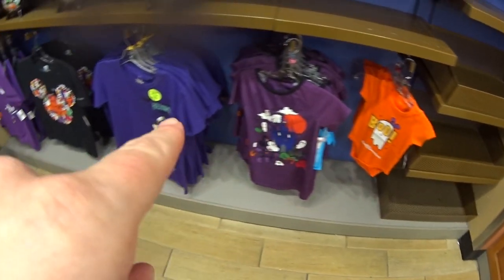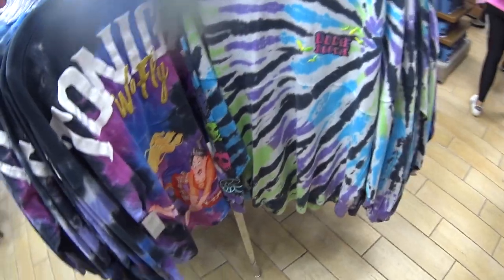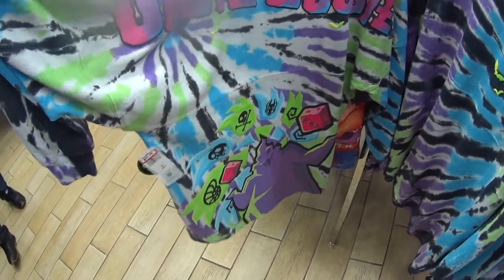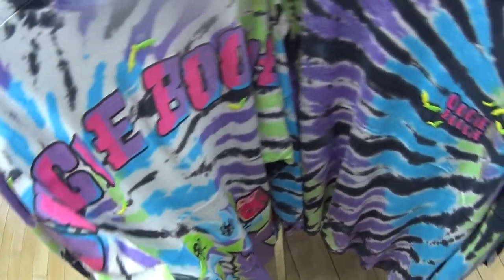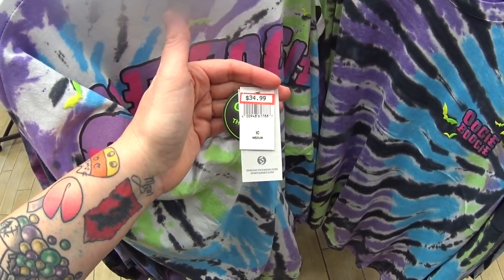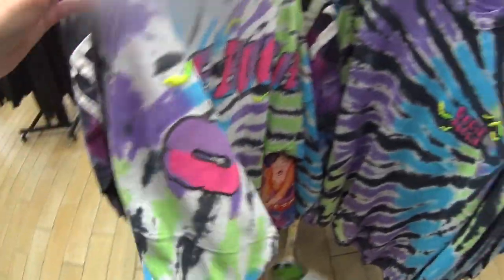They have the little kids' shirts here — an Oogie Boogie Spirit Jersey and the Sanderson Sisters. All this had come out for Halloween in the parks and it's all here at the outlet. Like I said, this is the outlet nearest Disney Springs. This is $34.99 instead of $70 for a Spirit Jersey.